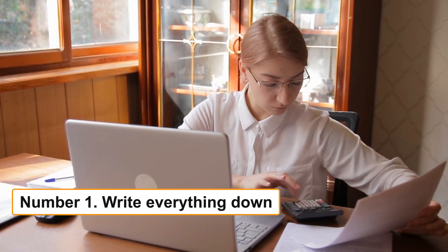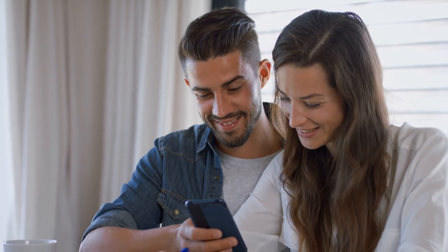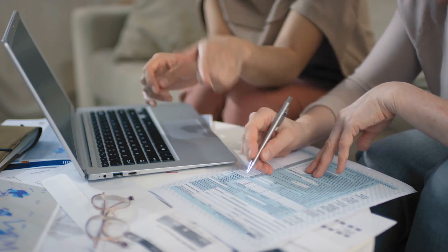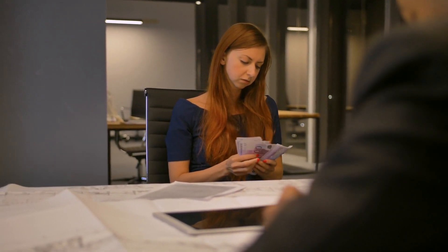Number 1: Write everything down. Actually writing everything down — or typing it into a computer — is one of the most important aspects of a successful budget. I can't tell you how many times I've heard someone say they are on a budget, only to discover that their budget is a figment of their imagination. No matter how talented you are at arithmetic or how amazing your memory is, you cannot and should not manage every aspect of your financial life in your mind. There is simply too much to keep track of, and without a written budget, there is nothing to hold you accountable if you overspend.